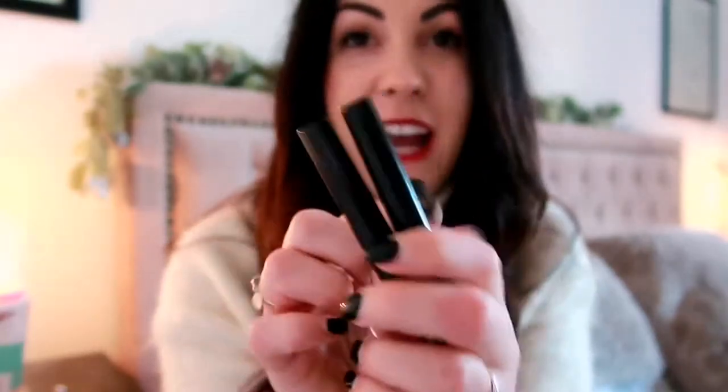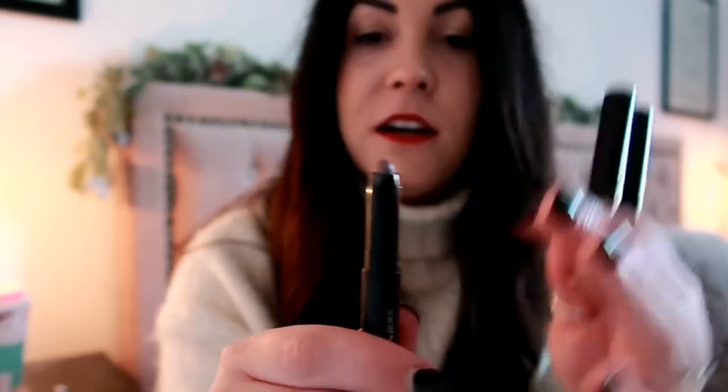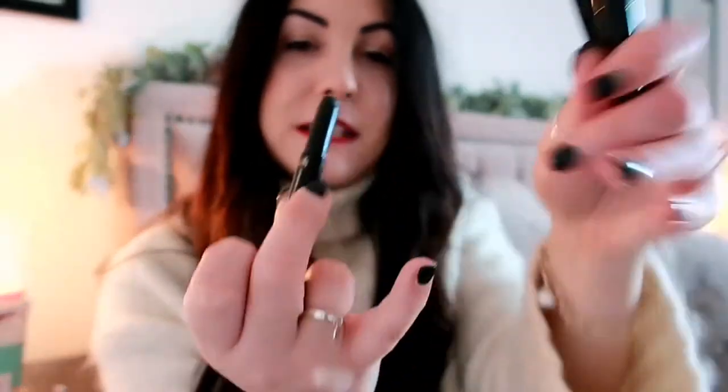A great gift idea for mum or anyone who likes quick or on-the-go makeup is these Laura Mercier caviar sticks. They're eyeshadow sticks — this is a pack of three, but individually they'll be under £20. They come in shimmers and solid colours and are so pigmented. I really rate them. They're so quick to use, making them a really nice gift for anyone on the go.